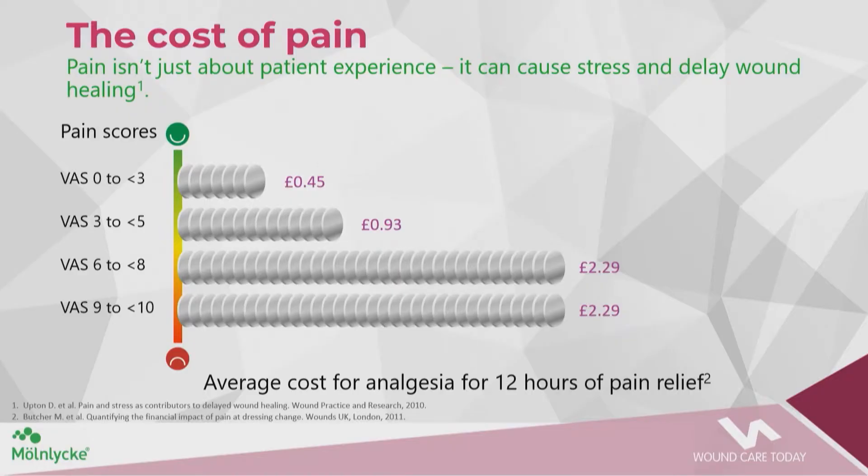When we look at the cost of pain, it isn't just about the patient experience. Pain can cause stress and delay wound healing. When we become stressed, an immune response is triggered and cortisol is released, which impacts on pro-inflammatory cytokines — and these cause a delay in wound healing. So getting pain under control is a real necessity for clinicians.